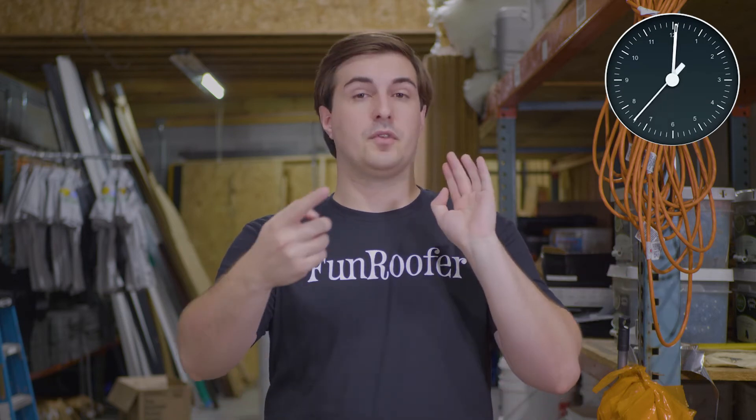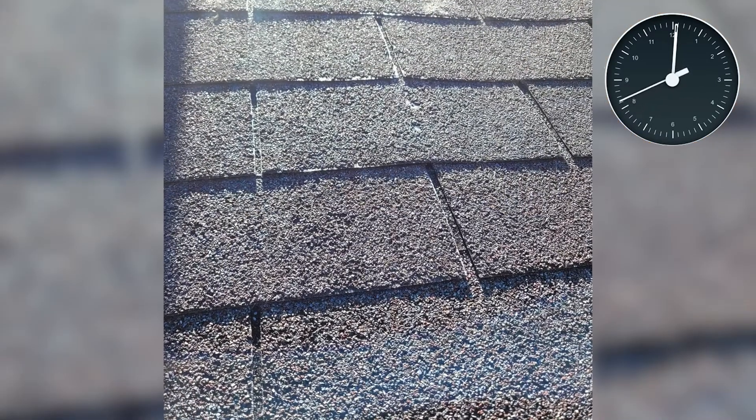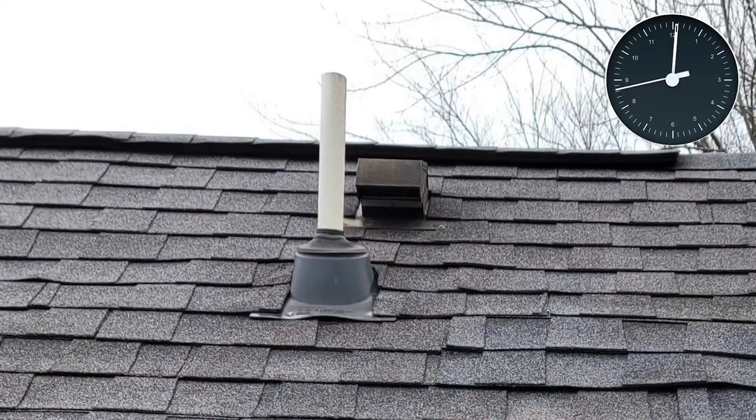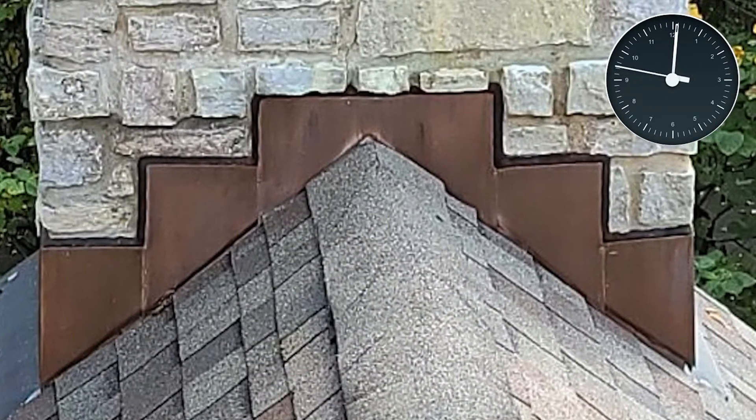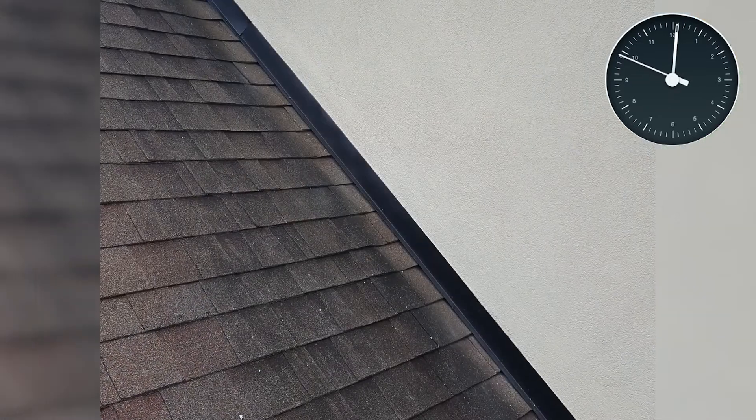To give you some of Bill Ragan Roofing Company's qualifiers: you only want one layer of asphalt shingles and they need to be near the end of their lifespan, you want little penetrations and as little flashing as possible, and you don't want any walls that butt up against shingles.